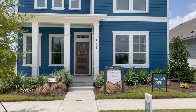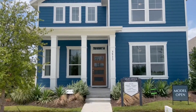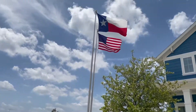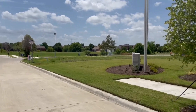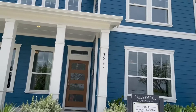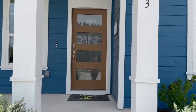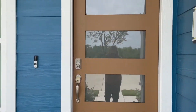Hello everybody, this is Tommy McCagg with JPAR Real Estate. I'm out here in Rowlett at Landon Homes Magnolia Landing, and we're going to walk in and look at this great two-story home. I just love this front door. This two-story home is about 2,100 square feet.